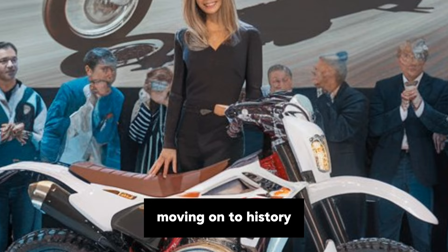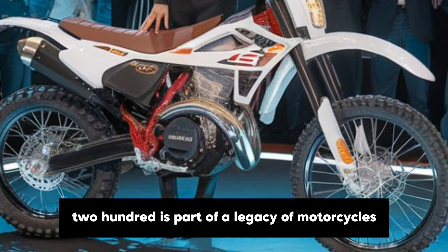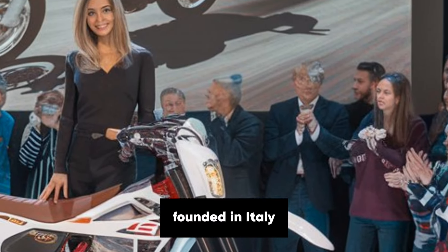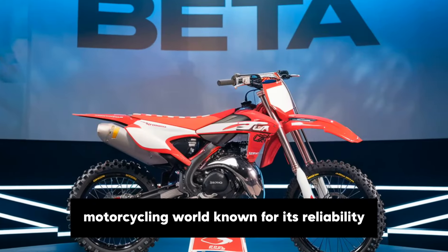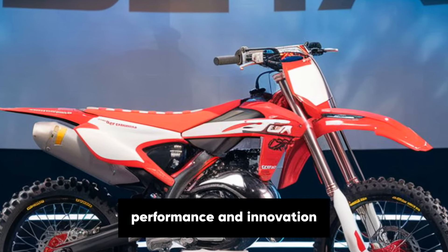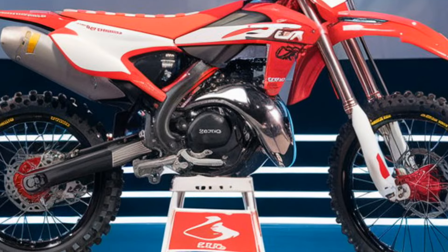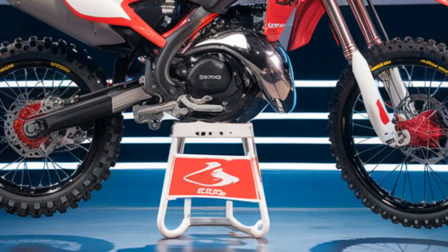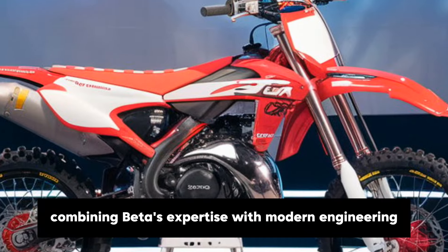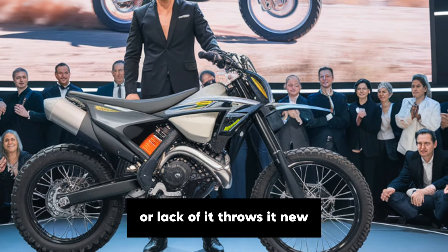Moving on to history, Beta has a rich background in creating off-road bikes and the Alp 200 is part of a legacy of motorcycles built for exploration. Founded in Italy, Beta has long been a respected name in the off-road motorcycling world, known for its reliability, performance and innovation. The Alp series has been a part of Beta's lineup for years, with each new model designed to cater to adventure-seeking riders. The 2025 Alp 200 continues this tradition, combining Beta's expertise with modern engineering to create a bike that's ready for whatever the road — or lack of it — throws at you.